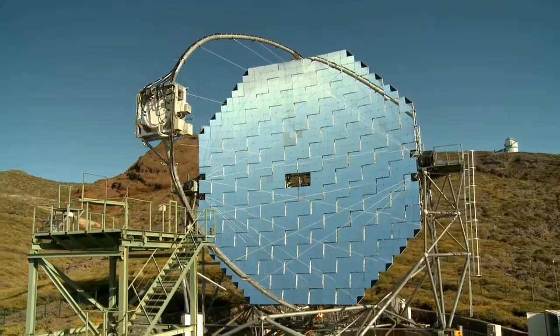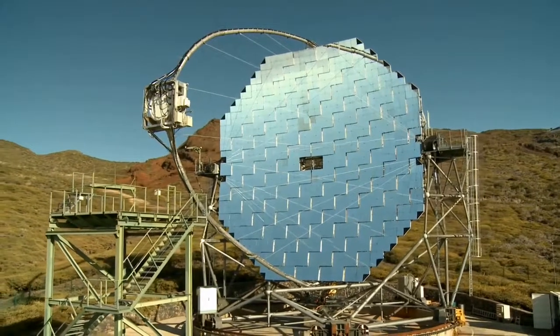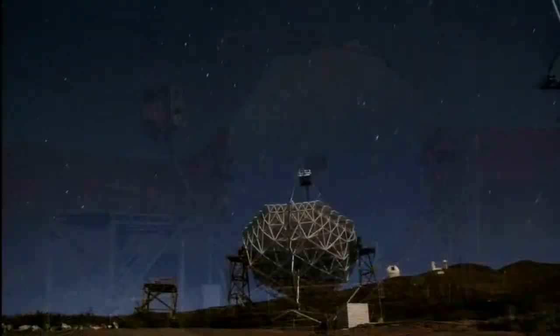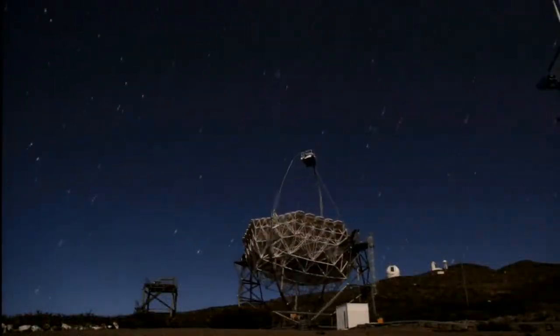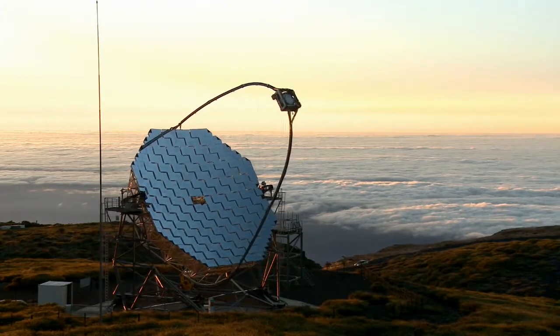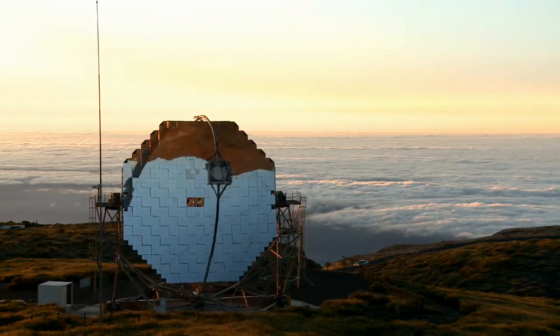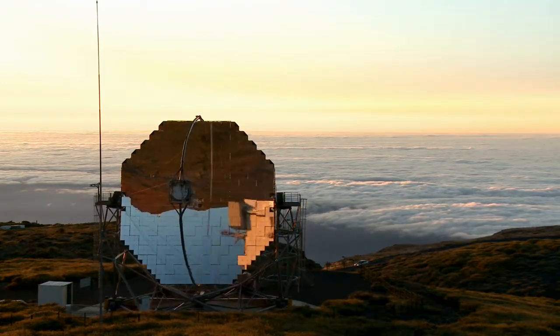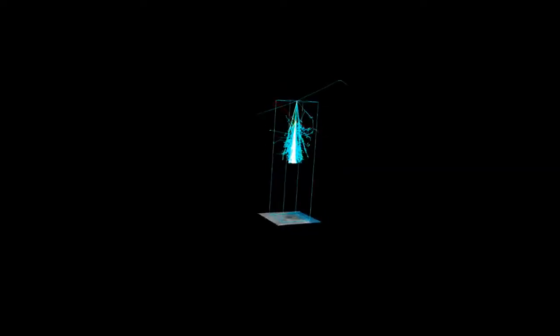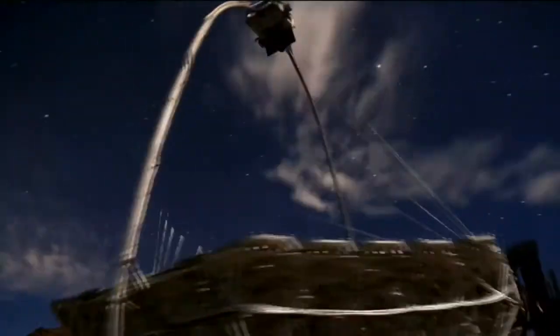This stylish instrument is the MAGIC telescope on La Palma. It searches the sky for cosmic gamma rays, the most energetic form of radiation in nature. Lucky for us, the lethal gamma rays are blocked by the Earth's atmosphere, but they do leave behind footprints for astronomers to study. After hitting the atmosphere they produce cascades of energetic particles which, in turn, cause a faint glow that MAGIC can see.